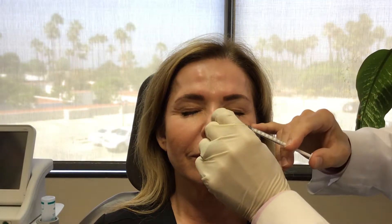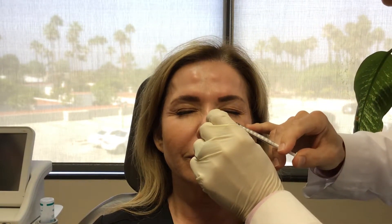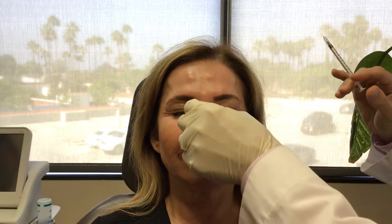Close your eyes for a second and wrinkle and relax. Stop pressing, start pressing.